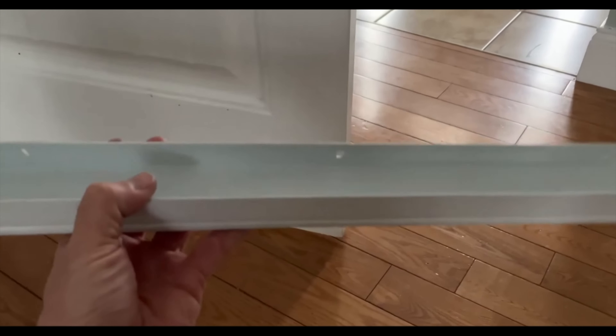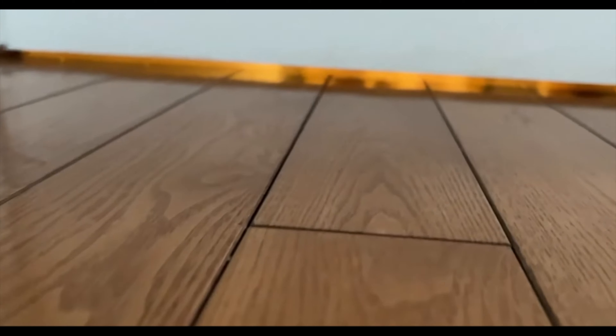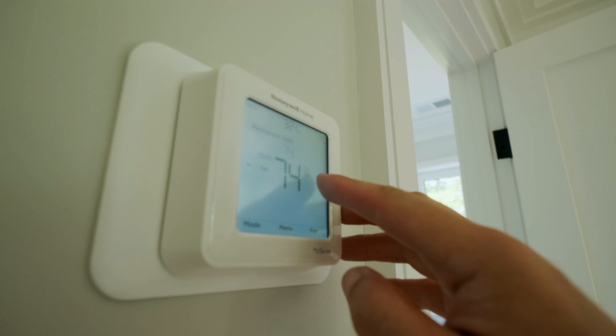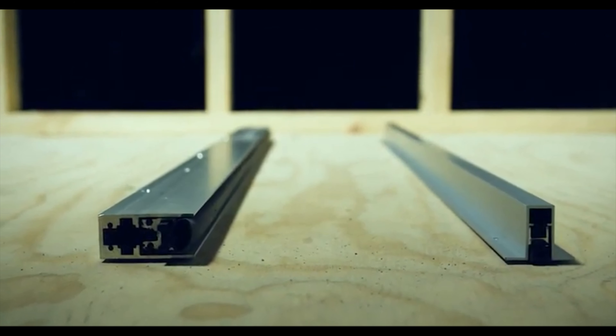Number five is a door sweep. Door sweeps seal the gap at the bottom of a door, preventing noise from coming in. Even a one-inch gap can let in about 50% of noise. It will restrict airflow into the room, so keep that in mind. The U-shaped door sweep I recommend is easy — just slide it on and cut to size — and costs about $10 to $12.